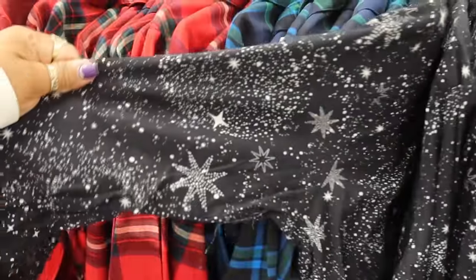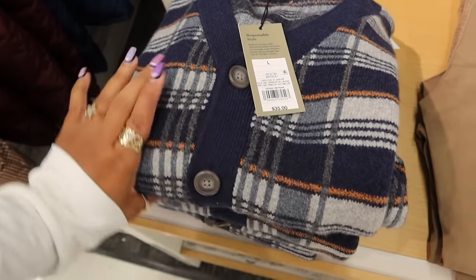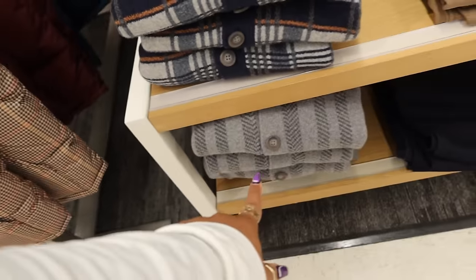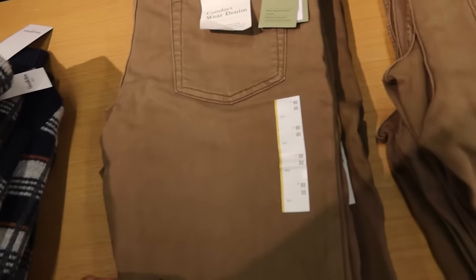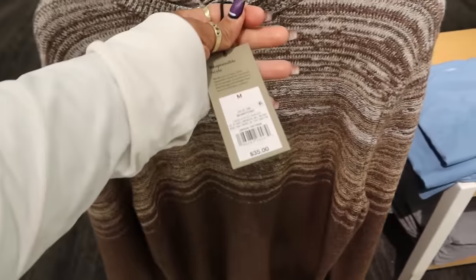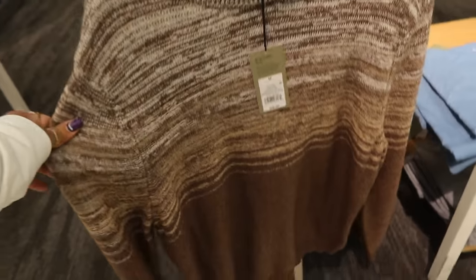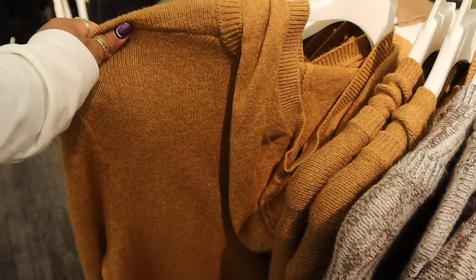This one with black and stars, and then these sweaters over here in the men's section — Goodfellow, $35. It has buttons down the front. You have the comfort wear denim for $40 — nice color. These sweaters are also Goodfellow, $35. Most of the men's stuff is Goodfellow. They have the hooded ones, plain solid colors, and this one with a stripe.